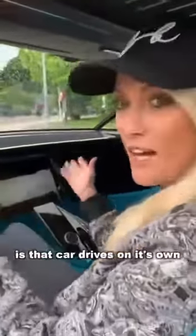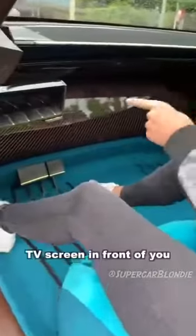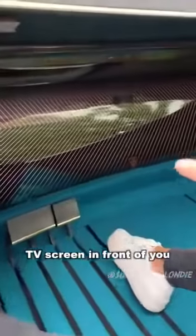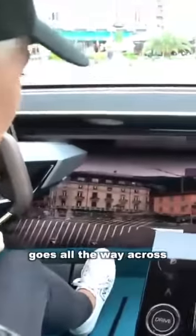The steering wheel disappears. Now what you can do is the car drives on its own. You can watch a movie, or if you want the ultimate cinema experience, check out this 49-inch TV screen in front of you. This is my view from the driver's seat. Look at this massive screen — it goes all the way across.